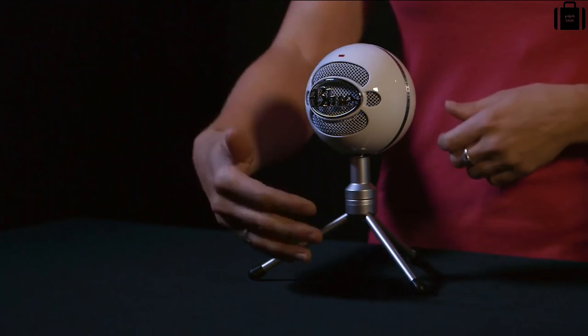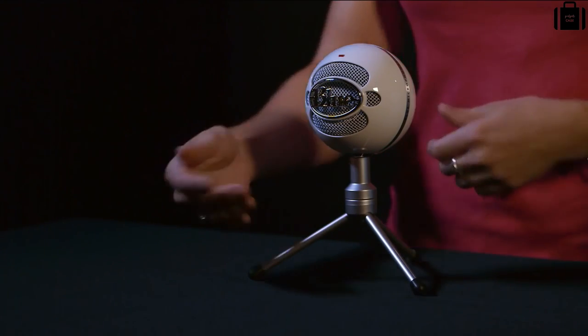Snowball Ice features a condenser mic capsule. A condenser capsule delivers the rich, detailed audio you typically find in studio recording. Snowball Ice has also been tested by engineers and awarded Skype certification for the ultimate clarity on your Skype calls. It records directly in front in cardioid for single source or single person recordings. Snowball Ice comes with an adjustable desktop stand but also has a standard thread on the bottom for mounting to a traditional mic stand.